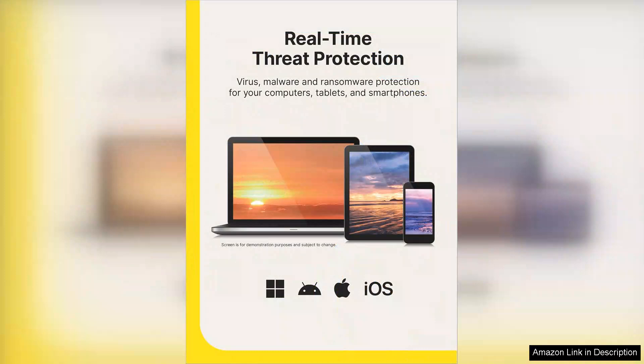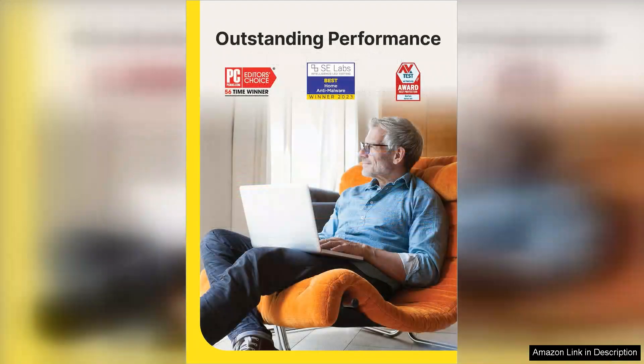One standout feature of Norton 360 Deluxe 2024 is its user-friendly interface, making it easy for both beginners and advanced users to navigate. The software runs quietly in the background, ensuring minimal impact on system performance while keeping devices safe and secure.